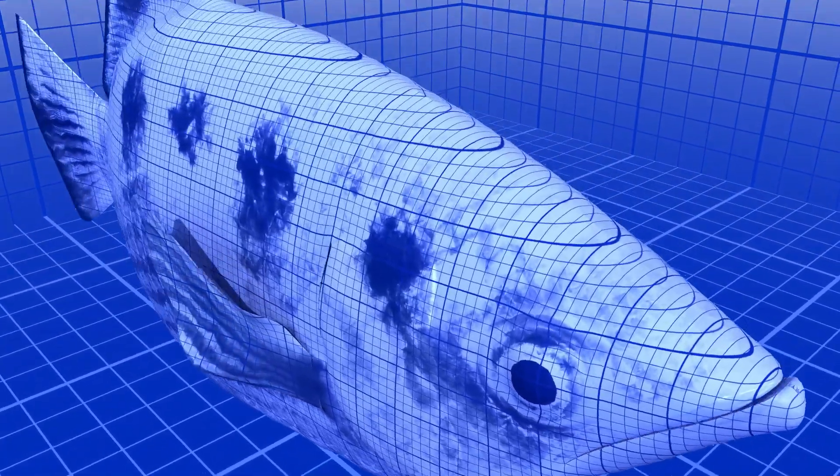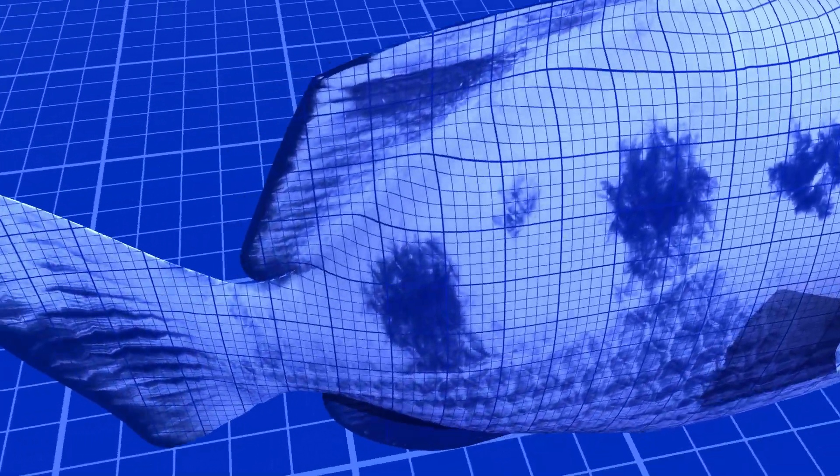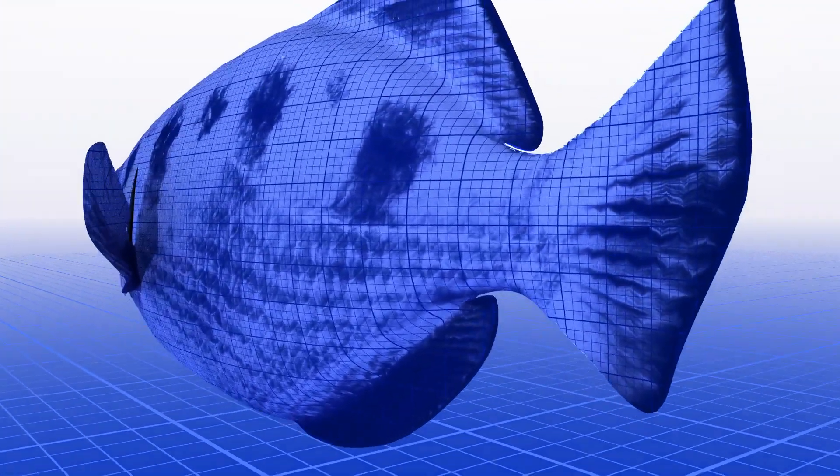After locking in on the cricket, the fish makes final preparations for an attack. First, it moves its tail side to side to fine-tune its aim.